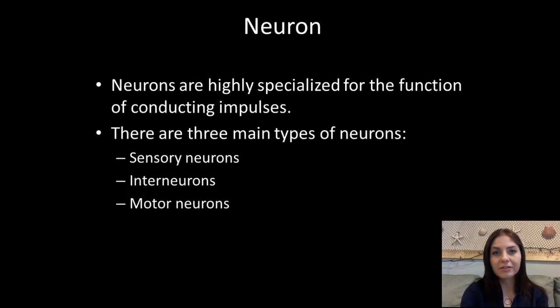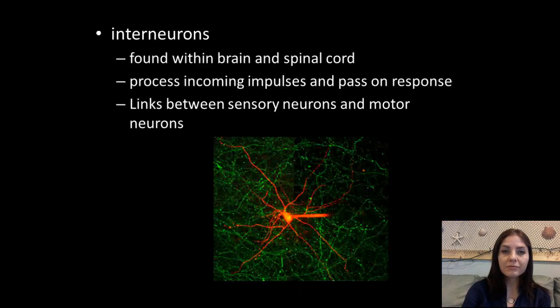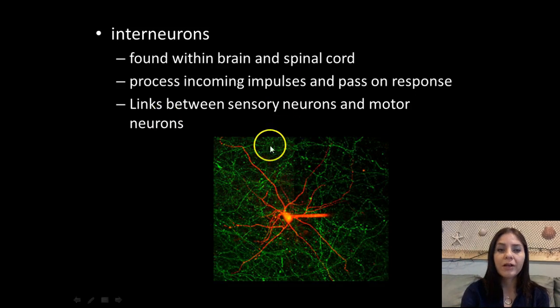Next we're going to talk about specialized nerve cells. We actually have three different types of neurons: sensory neurons, interneurons, and motor neurons. Sensory neurons carry impulses from the body to the spinal cord and brain, and they're attached to our eyes, skin, nose, taste, and hearing. The sensory neurons transmit that signal to interneurons, which are exactly what they sound like — an intermediate that transmits the signal from the receptor neurons to the motor neurons. They're found within the brain and spinal cord, and they process incoming impulses and pass the response along.